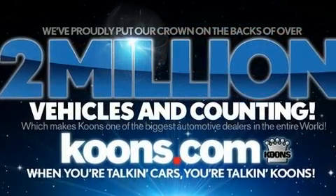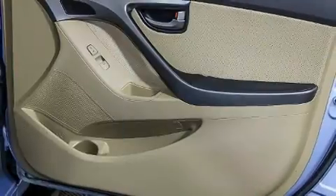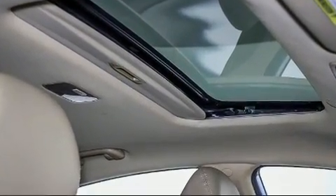Hyundai ensures the safety and security of its passengers with equipment such as head curtain airbags, traction control, brake assist, a security system, and four-wheel disc brakes with ABS.